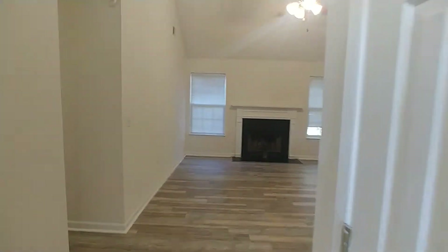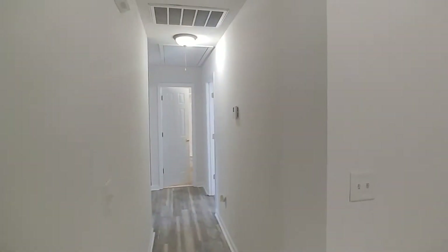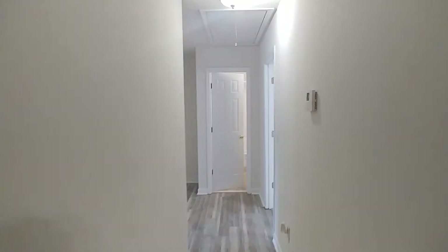As we enter just off the entryway, it takes us right into the living room. We'll actually go to our left of the home first, where all three bedrooms and both bathrooms are located. Let's take a look at those.